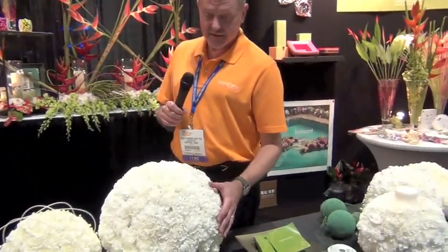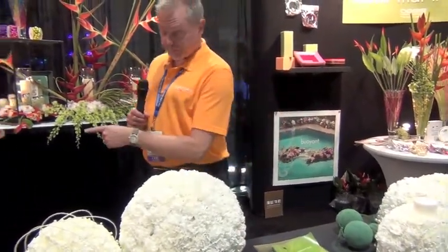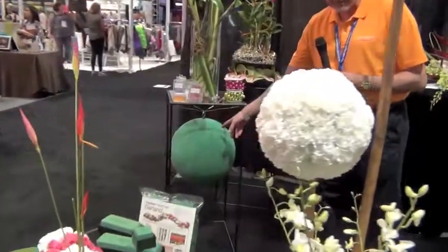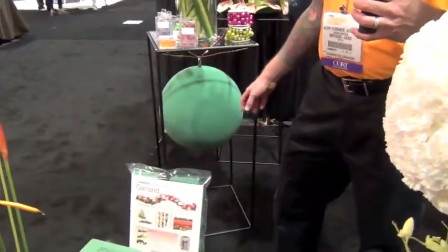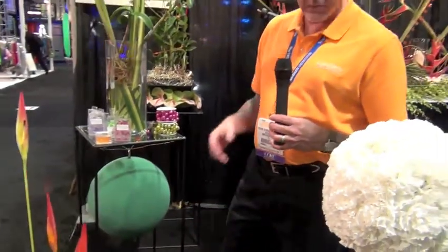I'm Kevin Yolvisacker with Smithers Oasis, and we want to show you some of the new products we're using. Right now we've got the new giant spheres. This is the 12-inch, and over here we've got the 16-inch sphere. We're going to have them coming as large as 36 inches this year — it's something new for the spring.